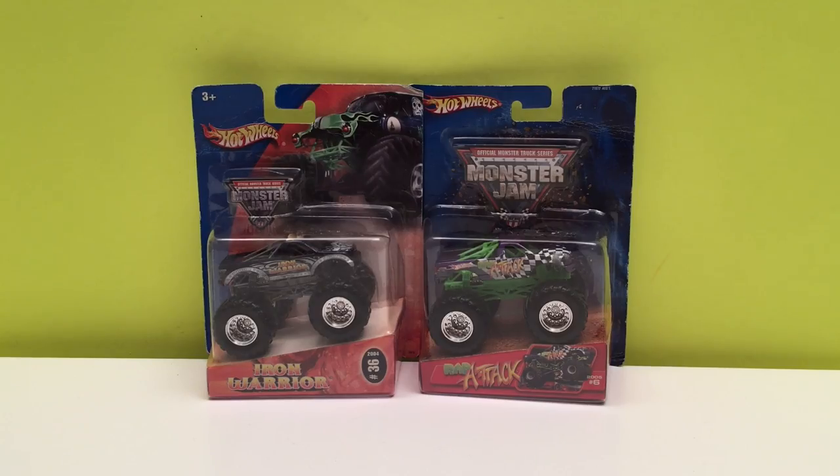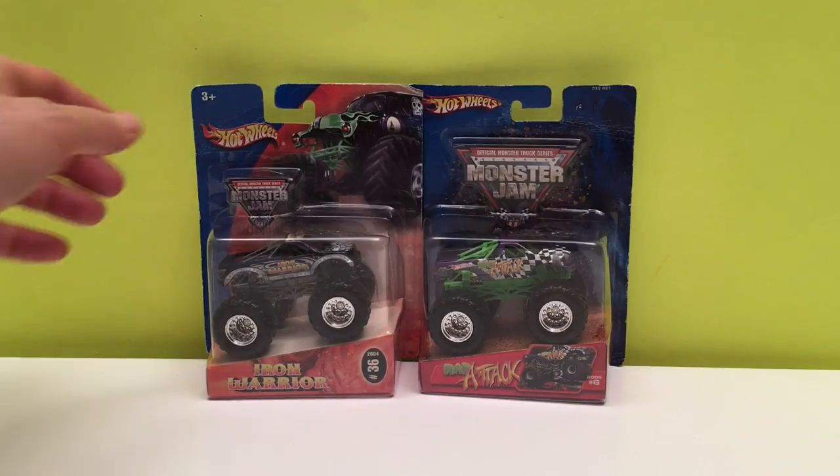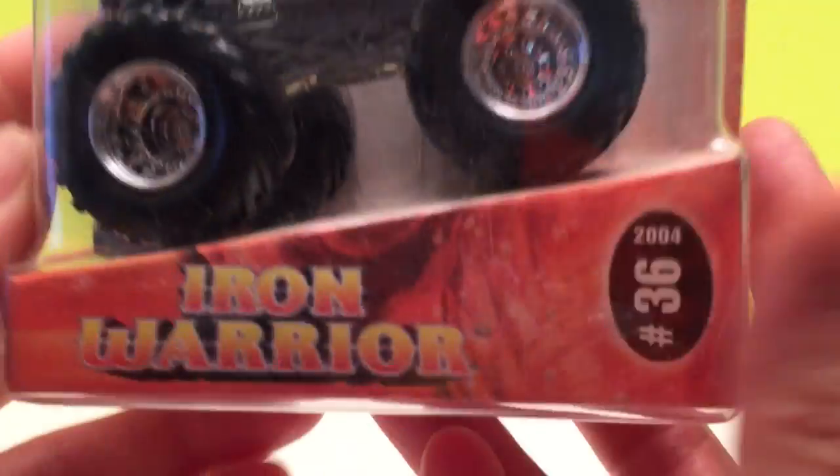Hey guys, it's Toy Tester Tom, and today we have two more rare Monster Jam trucks. These are trucks that came out in 2004 — a long time ago, that's 13 years. Some of you guys may not have been born yet, and I was a little bit younger too. These are pretty cool and I hope you have them in your collection, and if not, see if you can find them.